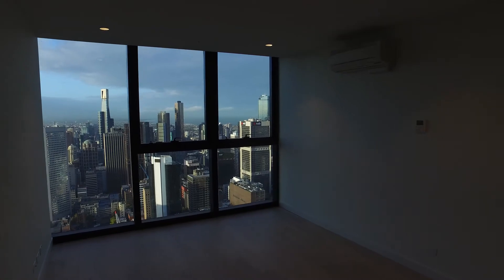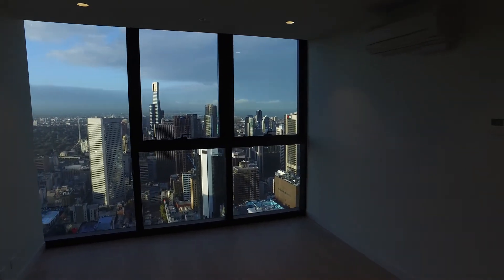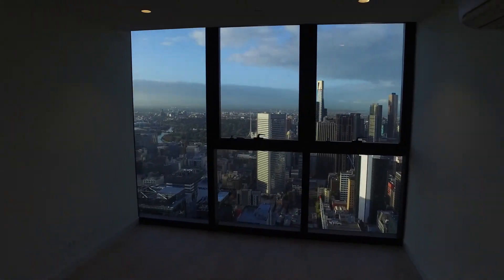Moving through the lounge and living area, as you can see you've got heating and cooling. Really great light open floor plan with light floorboards.